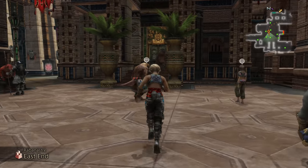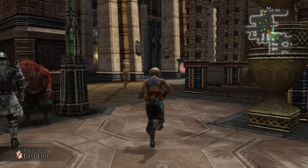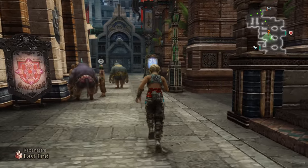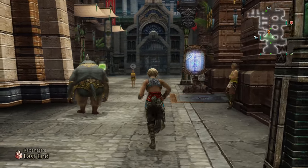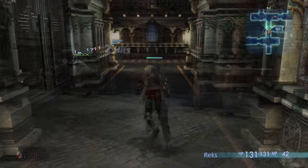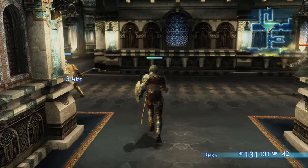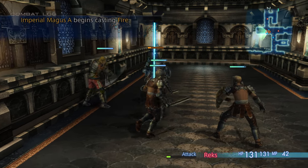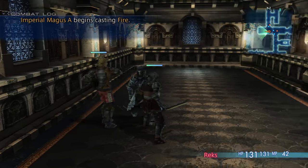When Final Fantasy XII came to PS4, it wasn't surprising that the game was running at 30 frames per second. After all, when the game was designed, it was built around that particular frame rate, with animations, gameplay mechanics, and physics all designed to operate at 30 frames per second. So we weren't really expecting a 60fps boost to begin with, and of course we didn't get that on consoles.